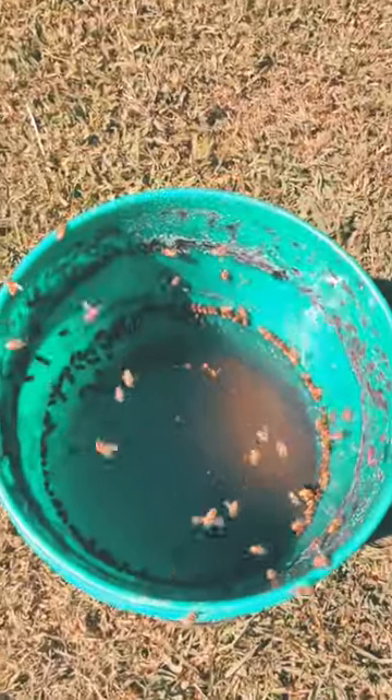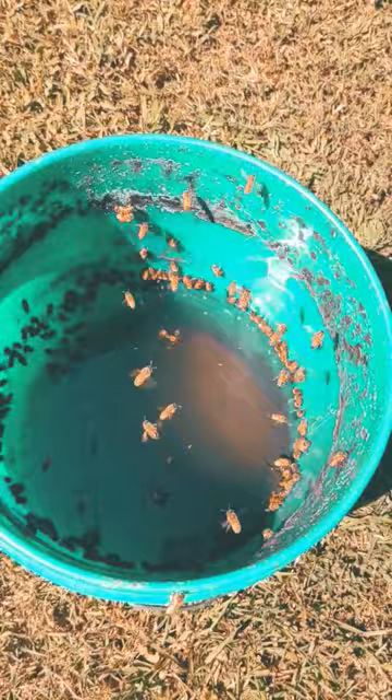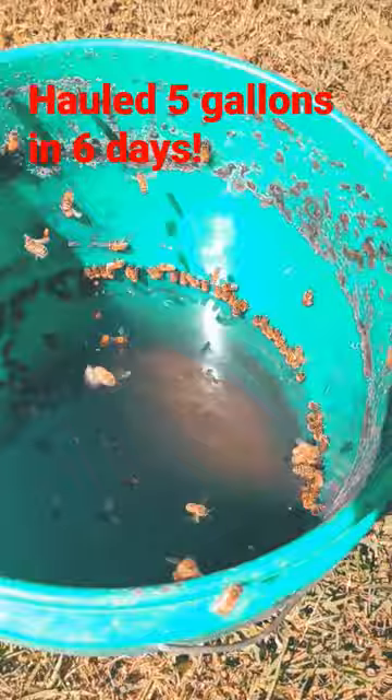This is some honeybees right here and they are coming in and drinking from one of my garden buckets. You can tell it's just been really dry and the bees need this to cool down the hives.